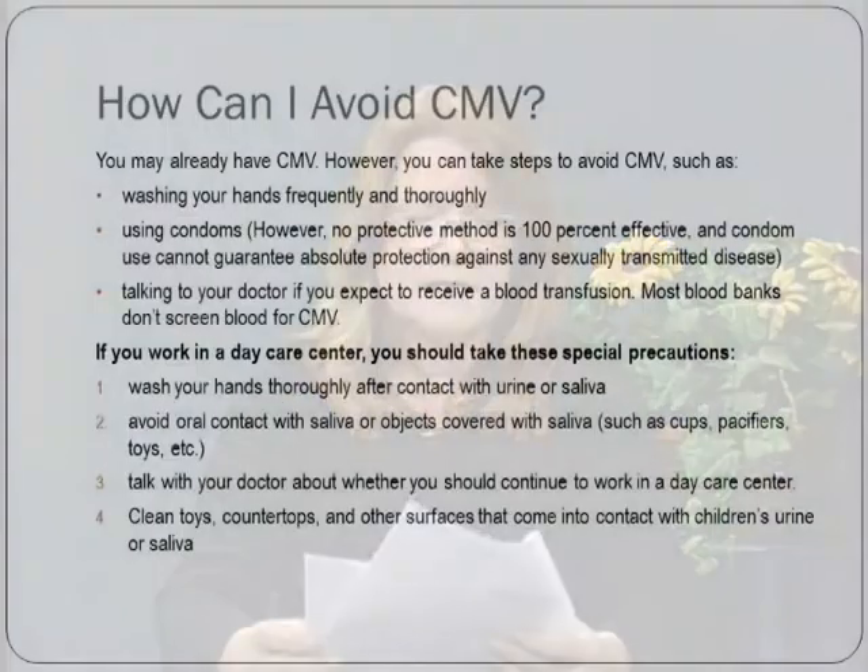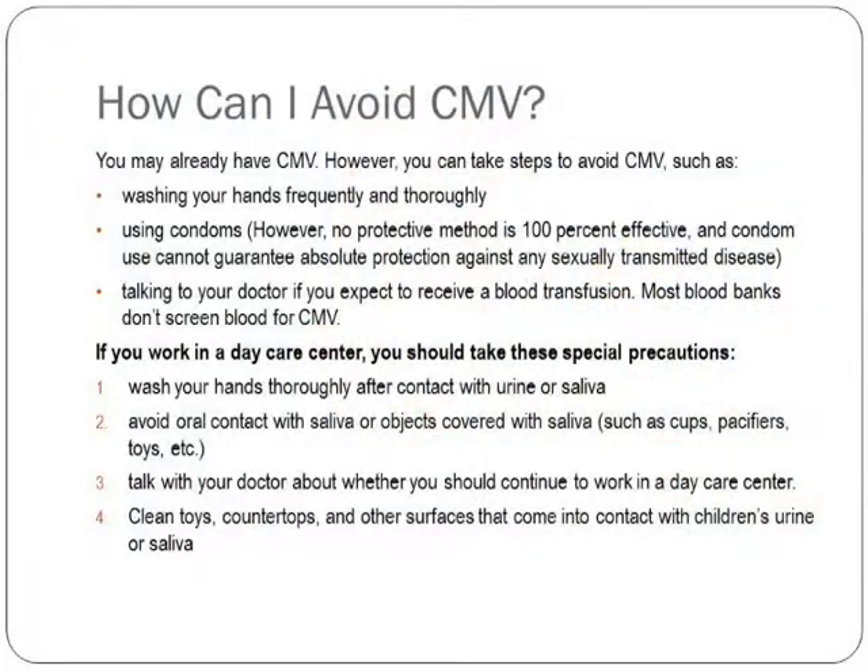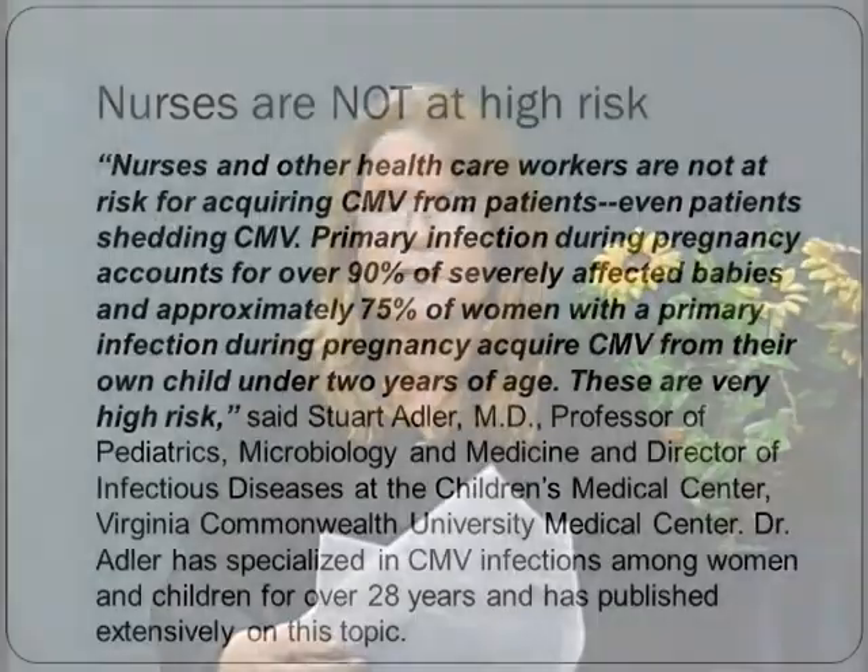You can avoid CMV by washing your hands carefully and thoroughly — they recommend 20 to 30 seconds using soap and water or a disinfectant. Talk to your doctors about how you can prevent it. People in daycare centers are at a little higher risk for catching cytomegalovirus because 75% of young toddlers in daycare are carrying the virus. Nurses are not at high risk because they wash their hands all the time and wear gloves.